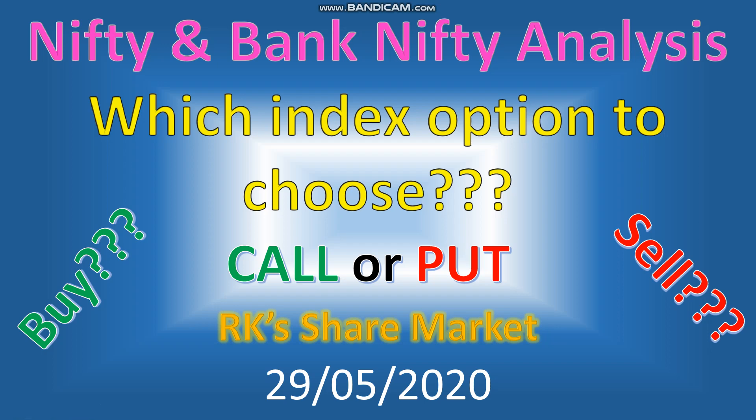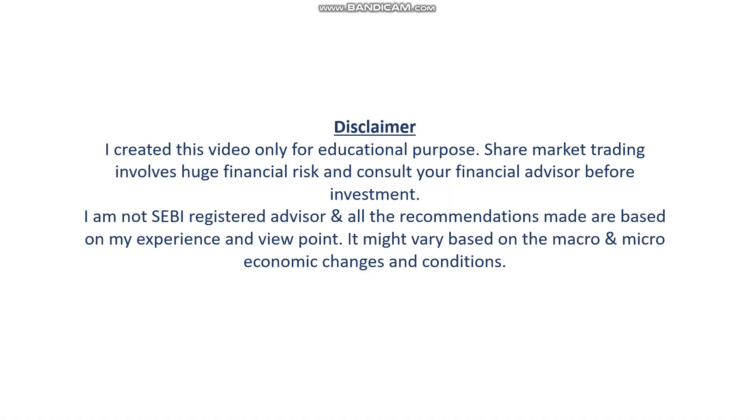Hello friends, this is RK from RK Share Market and Investments. This is a short video on Nifty and Bank Nifty analysis — which index option to choose, being the first day of the month, and how you can plan your trade. Thanks very much for subscribing to my YouTube and Telegram channels. This video is created only for educational purposes; please consult your financial advisor before investing.